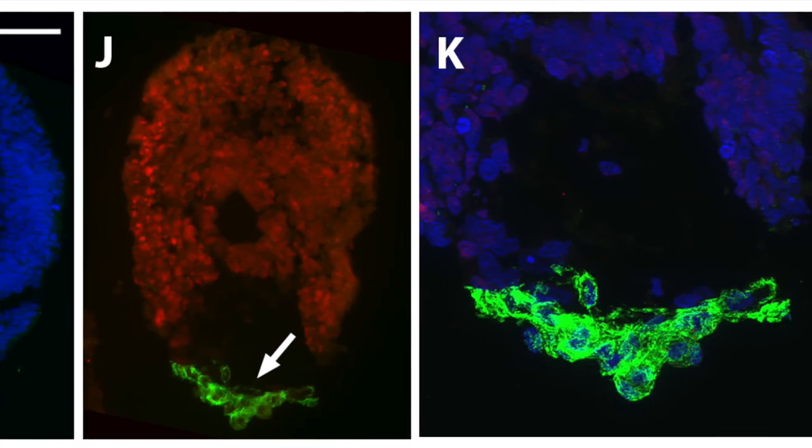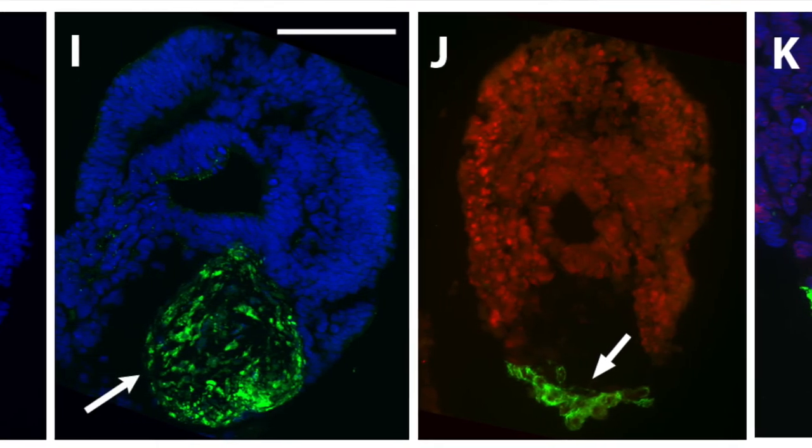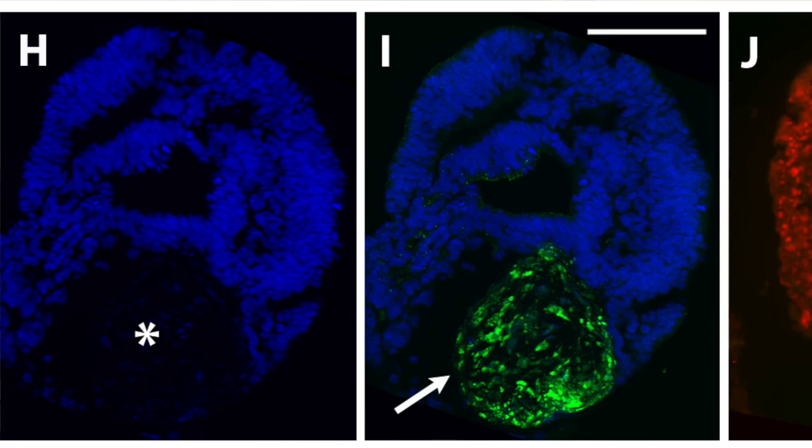We find that adding this growth factor to our cultures enhanced the formation of laminated retinal tissue and also encouraged the maturation of the retinal cell types. Fascinatingly, our work has also found that this factor encourages other tissue types associated with the eye to start to develop, such as the lens and cornea. This exciting result implicates IGF-1 not only in retinal development and maturation, but in eye development as a whole.